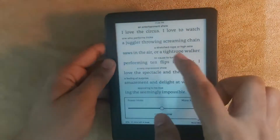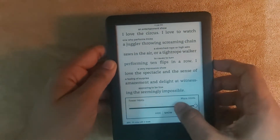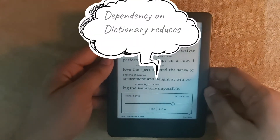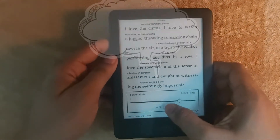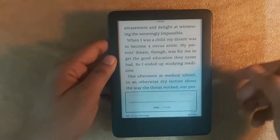You can increase or decrease the number of hints. Your dependability and hassle of referring to the dictionary reduces, as Word Wise gives you the hint about the word itself. You can hide it whenever not required — simply click on 'Hide.'